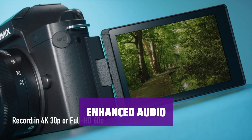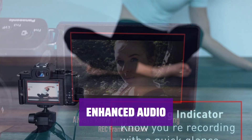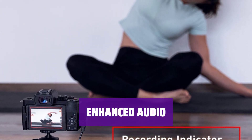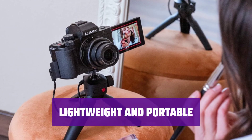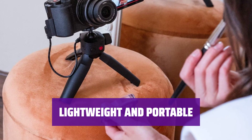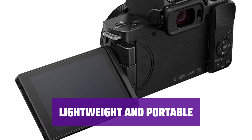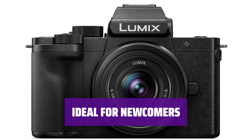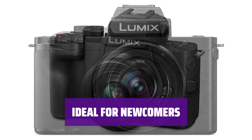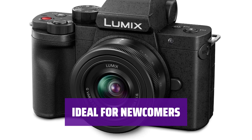The directional mic on the G100 is superior to most internal camera mics, with the option to connect an external microphone for even better audio quality. Keep in mind the crop factor in 4K may require an extension pole for wider shots. Despite its compact size, the G100 delivers solid performance for vlogging. It's lightweight, easy to carry around, and won't break the bank, making it a great choice for content creators on the go. Whether you're new to vlogging or looking for a user-friendly camera, the Panasonic Lumix G100 ticks all the boxes, offering simplicity, portability, and affordability for aspiring vloggers.